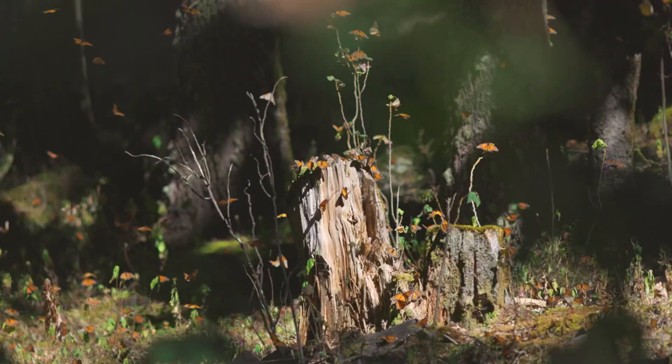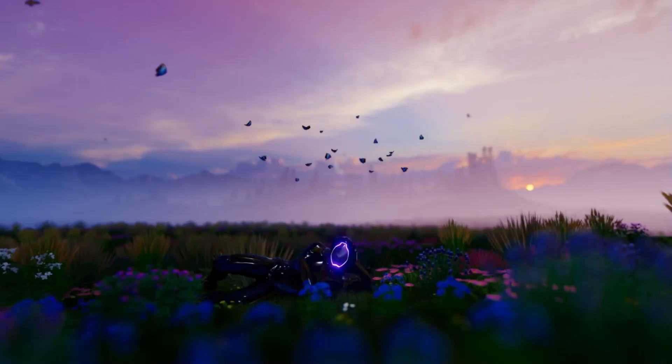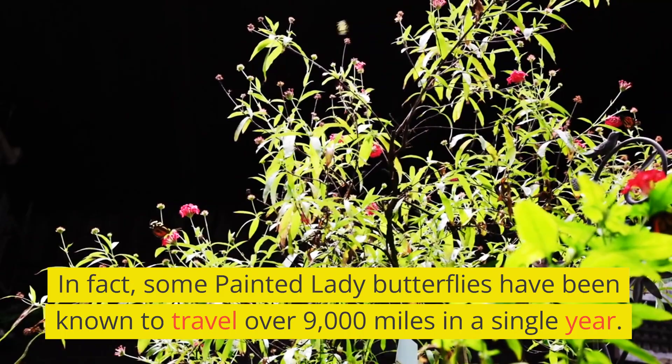Painted Lady Butterflies are known for their incredible migratory abilities. They can travel vast distances, crossing continents and oceans. In fact, some Painted Lady Butterflies have been known to travel over 9,000 miles in a single year.